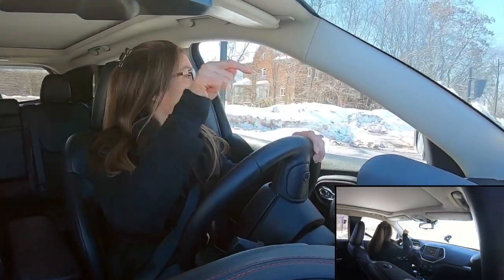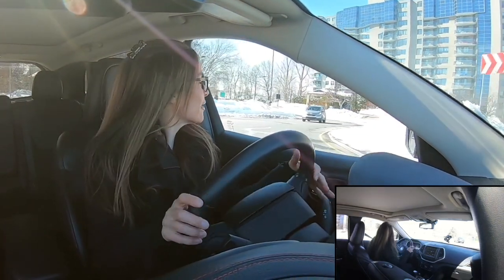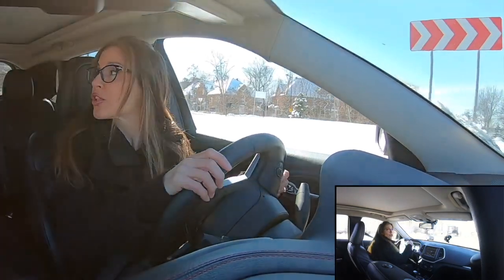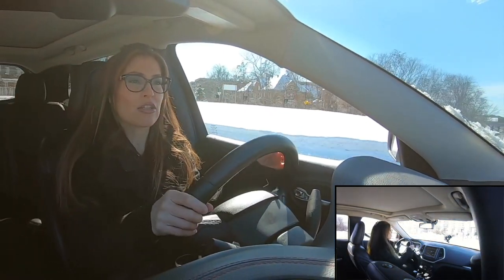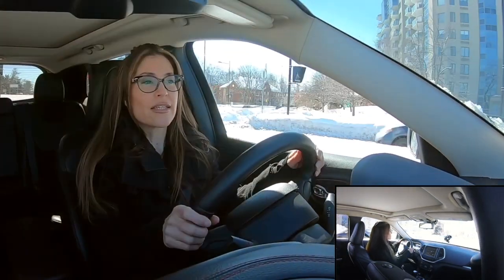I'm yielding to traffic. Now my marker on the ground says I need to be in the left-hand lane. I am turning, I'm looking over my shoulder for my blind spot, my signal is on to indicate I'm turning.